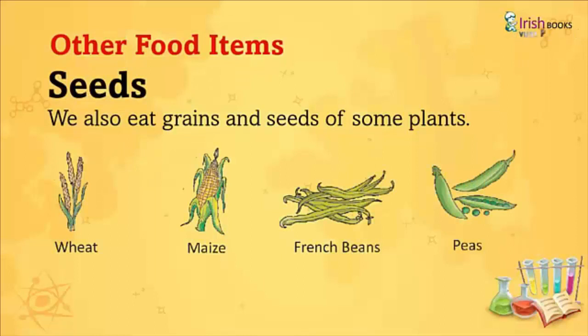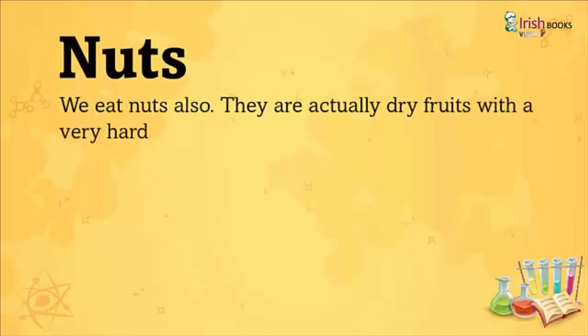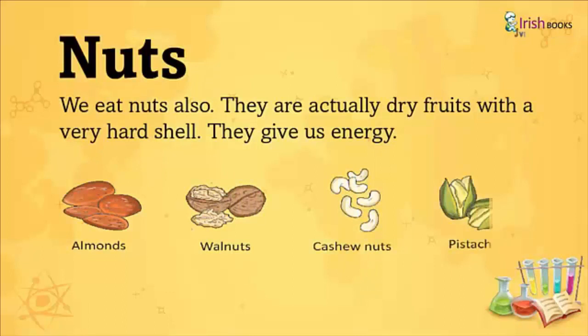Nuts: We eat nuts also. They are actually dry fruits with a very hard shell. They give us energy, like Almonds, Walnuts, Cashew nuts, and Pistachio.